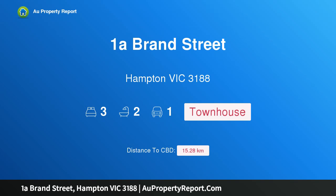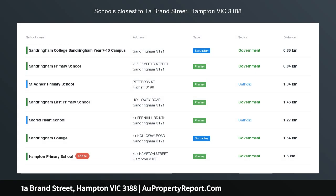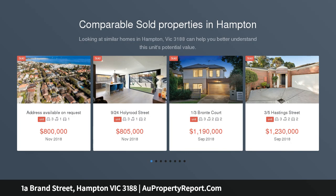Hi, I am glad to introduce property 1A Brand Street, Hampton, Victoria 3188. Enjoy empty nest or invest, grow the family with space and substance, downsize in single-level seclusion, or reap the rewards of a bayside investment.